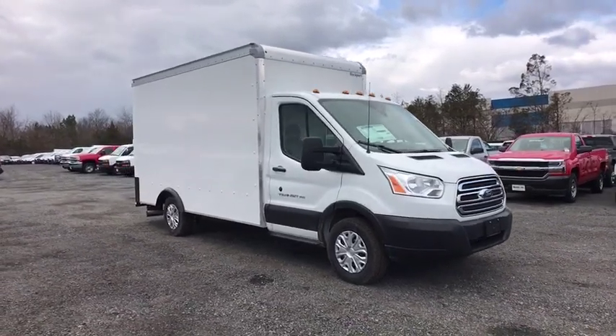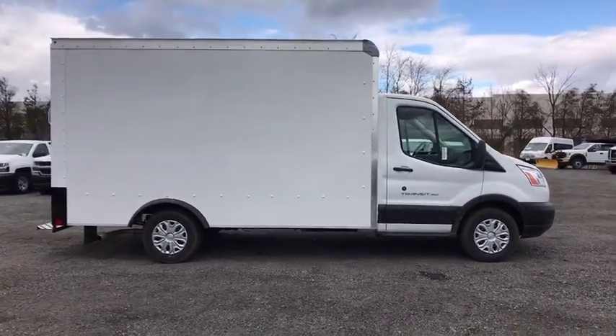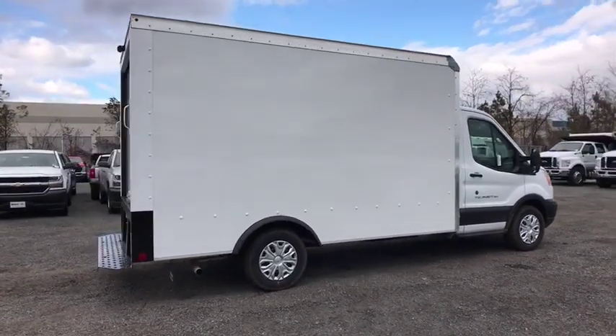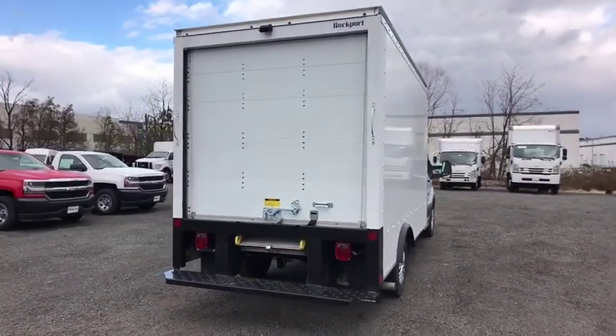The 2019 Ford Transit 350. The Transit 350 comes in numerous configurations, impressive payload, and towing capacities. It is comfortable and easy to drive. This beauty is sure to make you the talk of the neighborhood, so call or drop in for a test drive today.